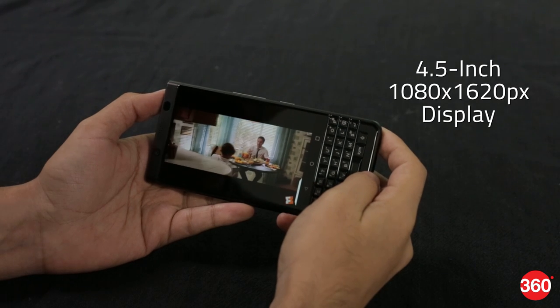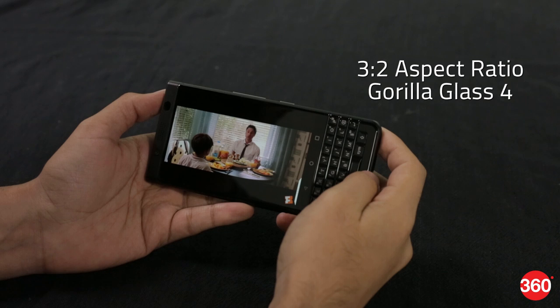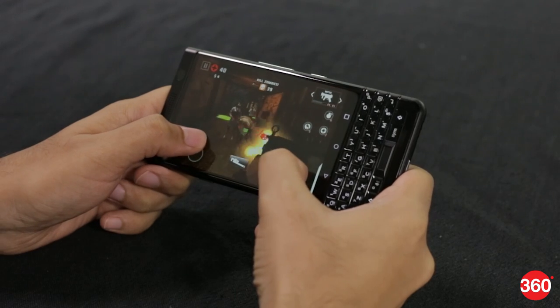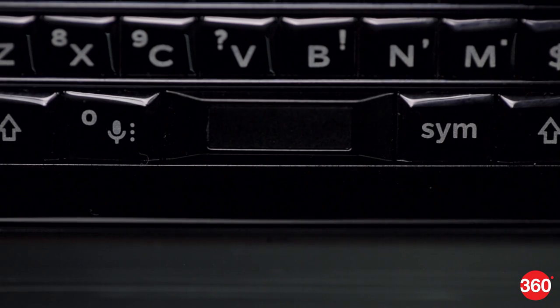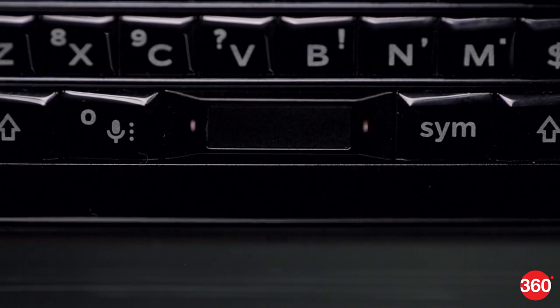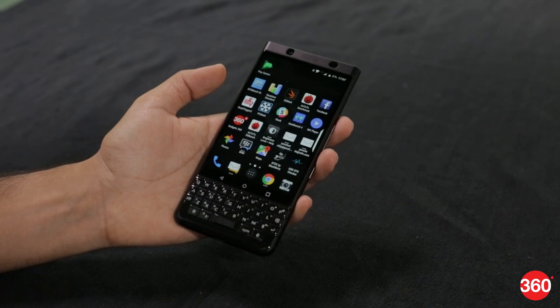Because of the physical keyboard, the Key One's screen is shorter than usual. This isn't a problem in most apps, but videos and some games have to run letterboxed. It's also difficult to reach the controls in a game in landscape mode. A fingerprint sensor is embedded into the spacebar, which is a clever touch.